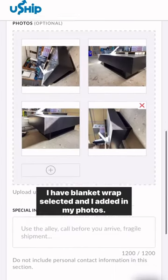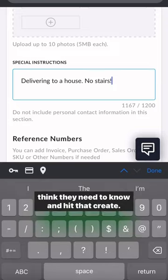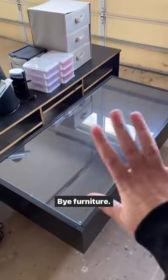I have blanket wrap selected and I added in my photos. In the description you can add instructions — whatever you think they need to know — and hit create. Boom, our listing is ready. Bye furniture!